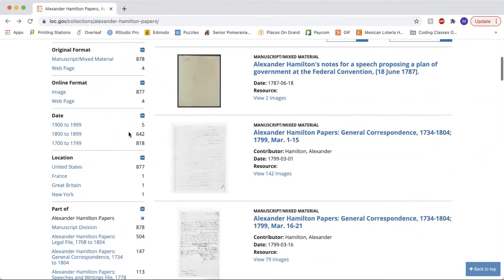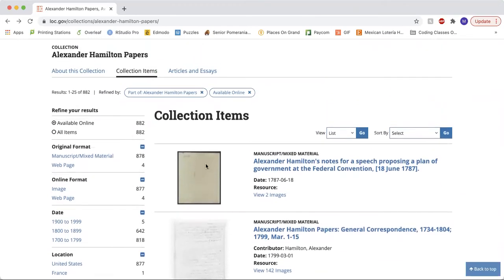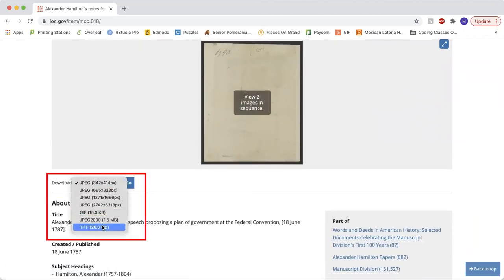If we take a closer look at one of the documents, we can actually see some of the neat features that the Library of Congress has to offer. One of my favorite details is the variety the Library of Congress offers — you can actually choose the format and size in which you would like to download your document. Not many databases have this option.